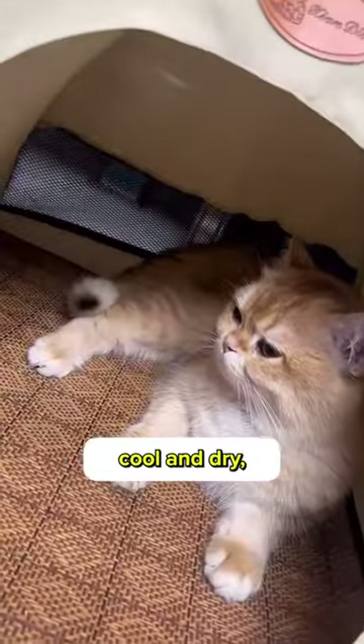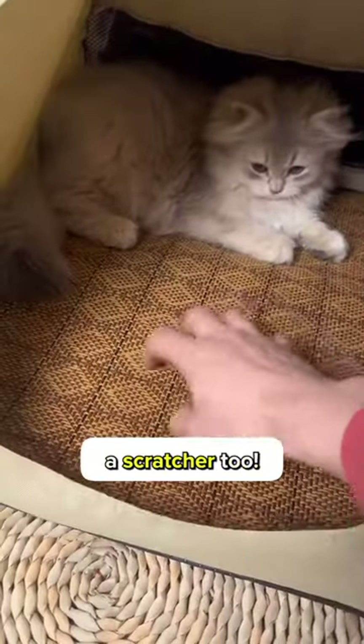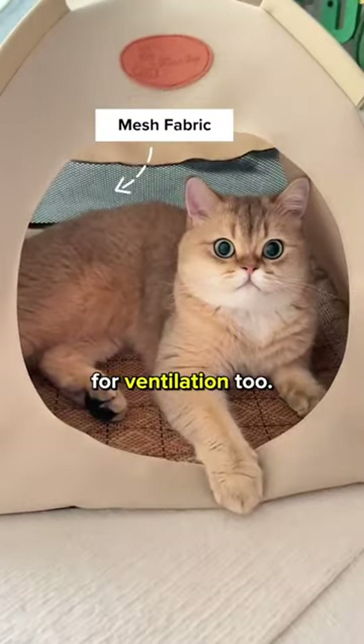It has a rattan mat, which keeps them cool and dry, while doubling as a scratcher too. There's mesh fabric for ventilation as well.